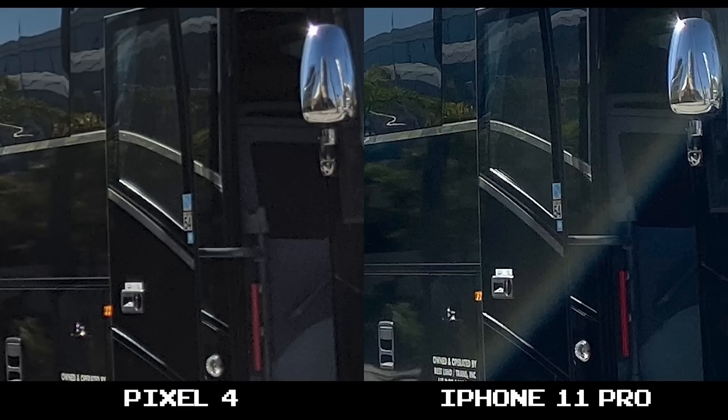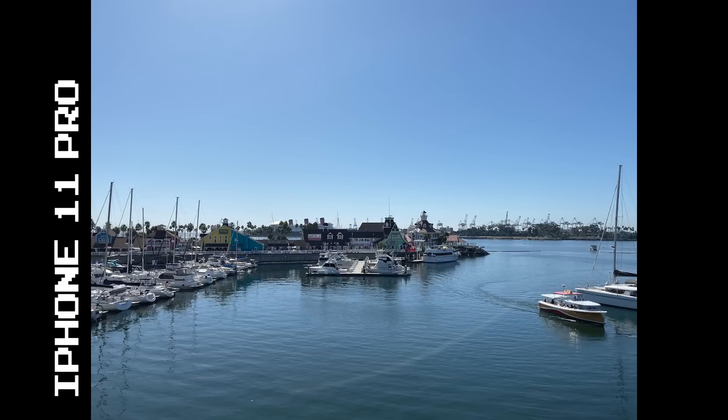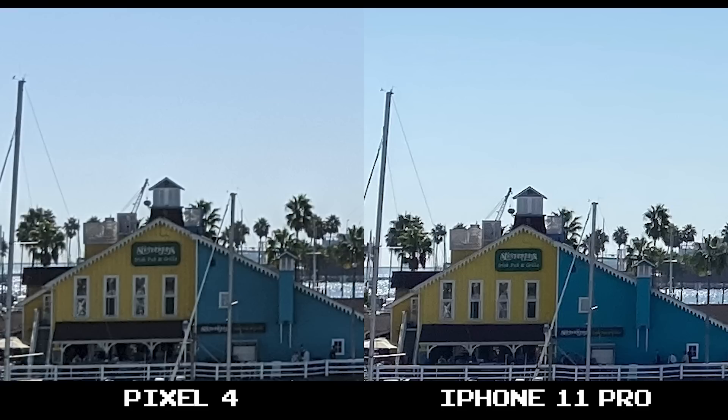Let's get the intro out of the way because I got a lot to talk about. Two great shots again, and here's a bit of that lens flare I was talking about on the iPhone 11 Pro. Otherwise both provide excellent results, and at 100% crop you see better clarity on the 11 Pro with a hint of what looks like sharpening here.